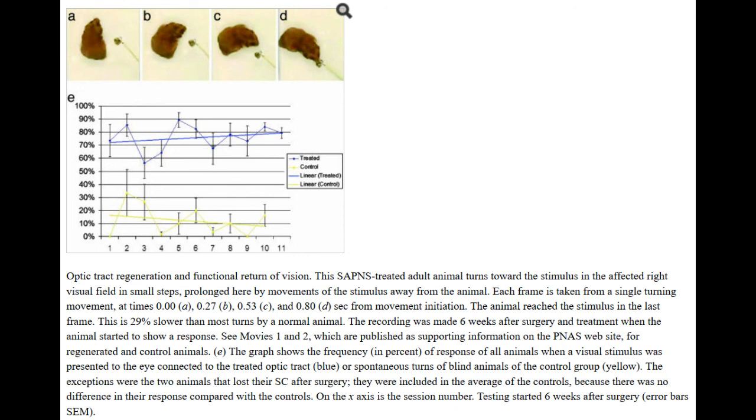When similar amounts of saline solution were applied instead, there was no regrowth of axons, no improvement in eyesight, and the gap remained very visible. It had scarred rather than healed.